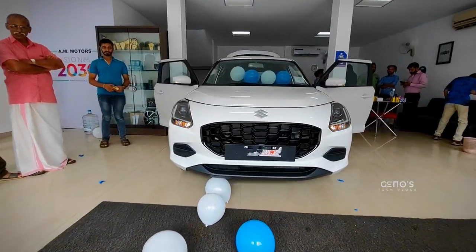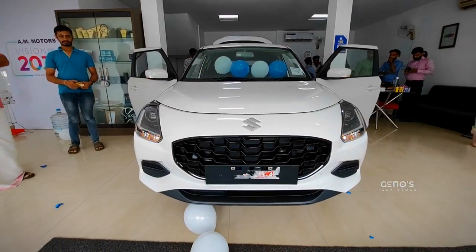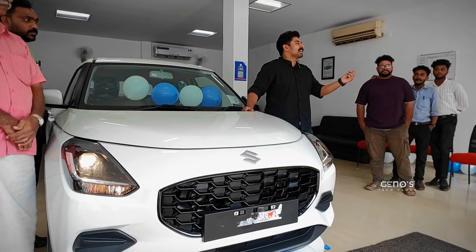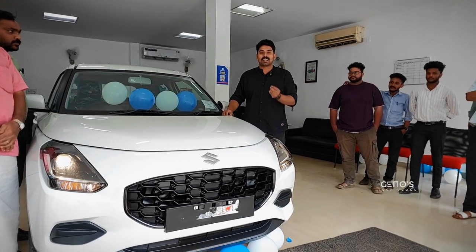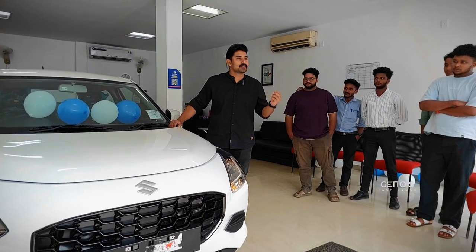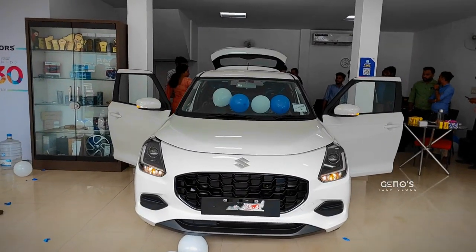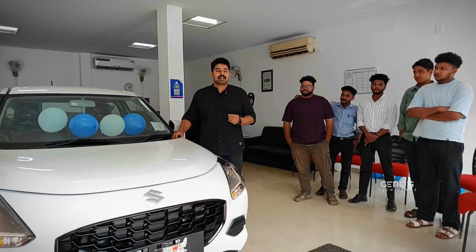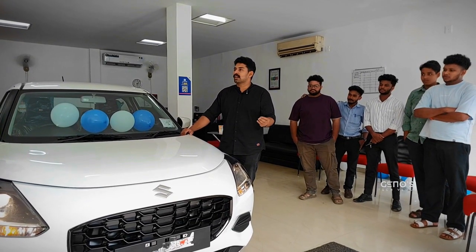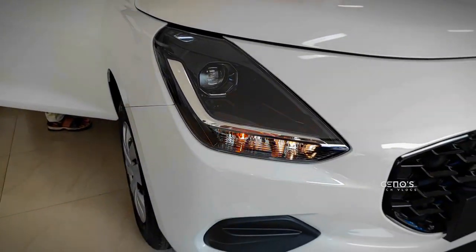We are looking at our first one in the Swift. We are looking for the engine, the performance, the look, the fuel efficiency, and the comfort of our family.